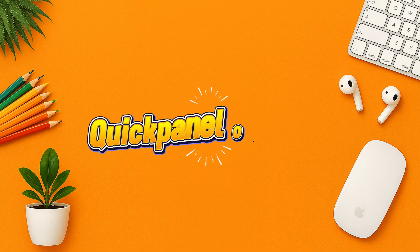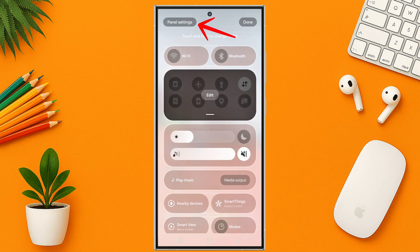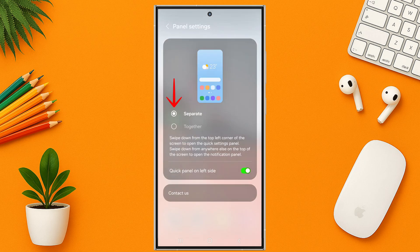Setting number one: quick panel on left side. Swipe down from the top left corner of the screen to open the quick settings panel. Swipe down from anywhere else on the top of the screen to open the notification panel. Then enable quick panel on left side.